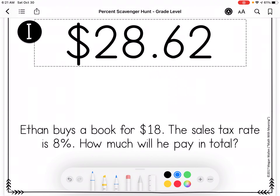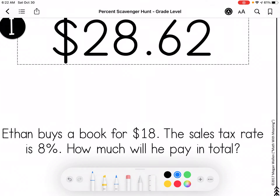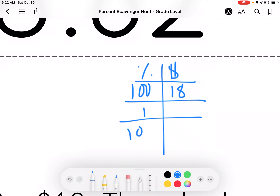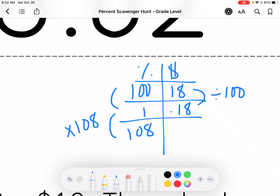Ethan buys a book for $18. The sales tax rate is 8% — how much will he pay in total? So I'm going to divide by 100 and then multiply by 108, and I get $19.44.